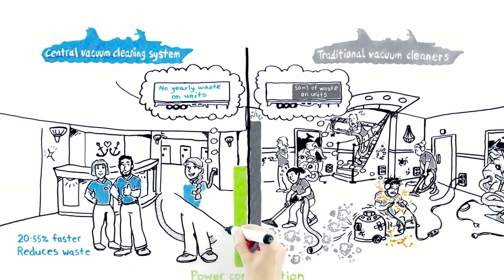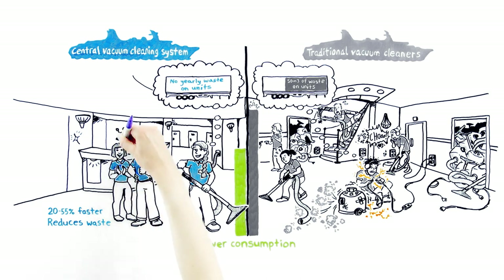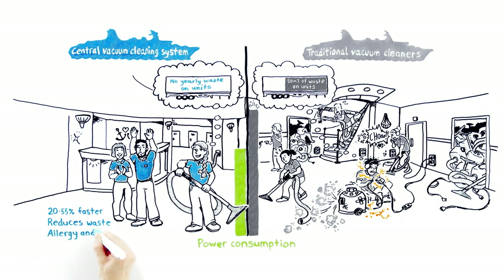Anna also likes to clean with the central vacuum cleaner because it removes hazardous microdust from the air, making the environment healthier for both crew and passengers. Studies show that it is the only suitable option for people suffering from allergies and asthma.